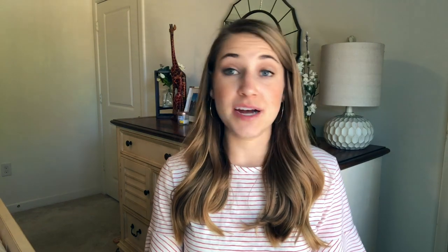This next one is probably my most asked question because I have a ton of videos about Away Luggage. I'm not sponsored by them — they didn't send me anything, I bought the products myself. They're just something I feel passionate about and I really like their products, so I like to talk about them. They're constantly releasing new products and they're just a fun brand to keep up with.